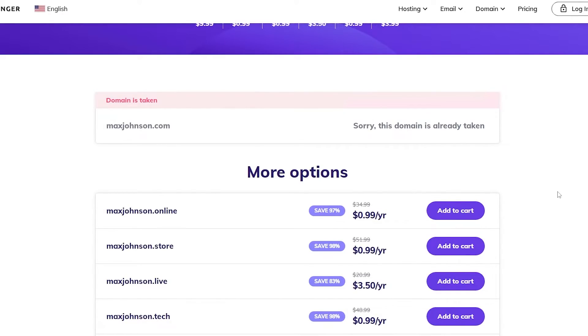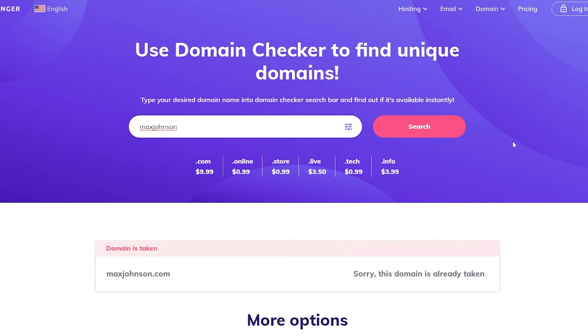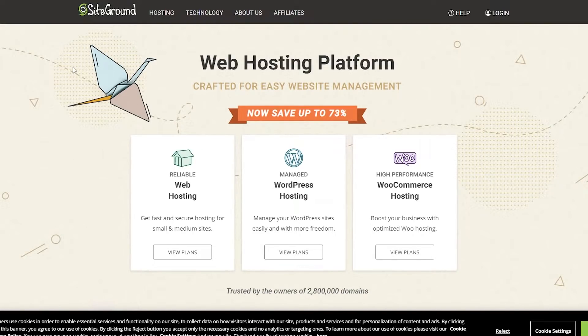Remember to check out the links in the description for both Hostinger and SiteGround. Now that you know a little bit about Hostinger, let's go ahead and check out SiteGround. As you can see, this is the website. They have web hosting, WordPress hosting, and WooCommerce hosting, and they all have different plans. They don't include everything in one plan, which is kind of a bummer because Hostinger has all of that in one plan.